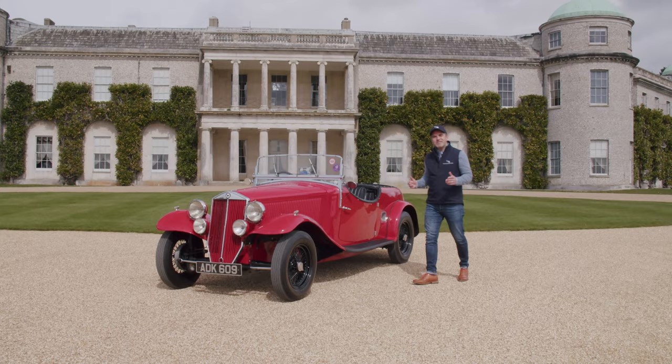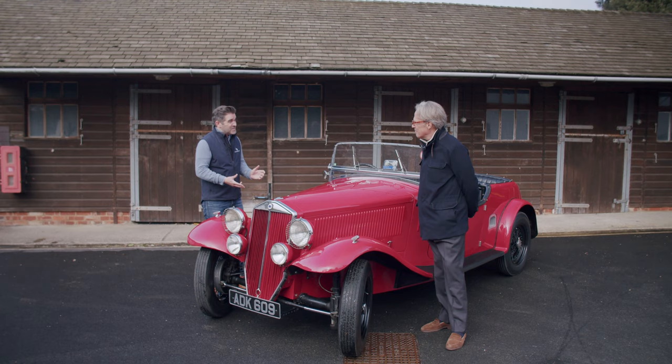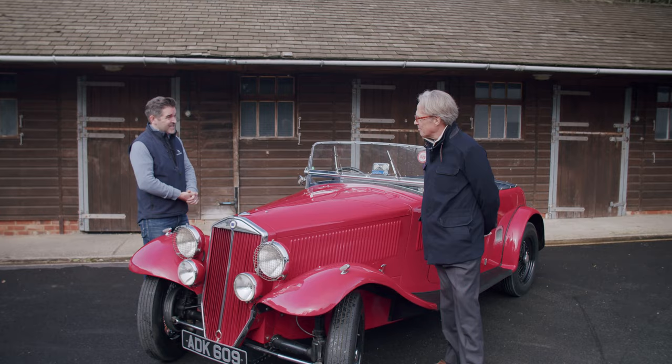Where better to bring this car than its home here at Goodwood, to meet His Grace the Duke of Richmond. We're round the back of Goodwood House now. Your Grace, thank you ever so much for talking to us today — it's wonderful to be here with you at Goodwood with this Lancia, which your grandfather designed.